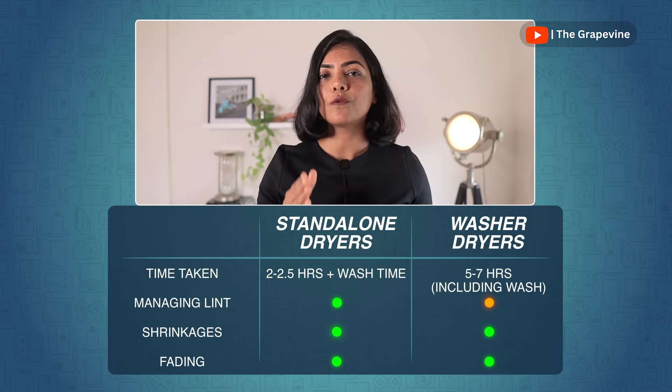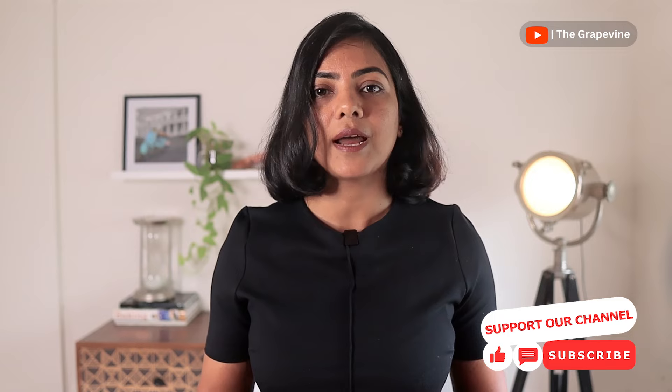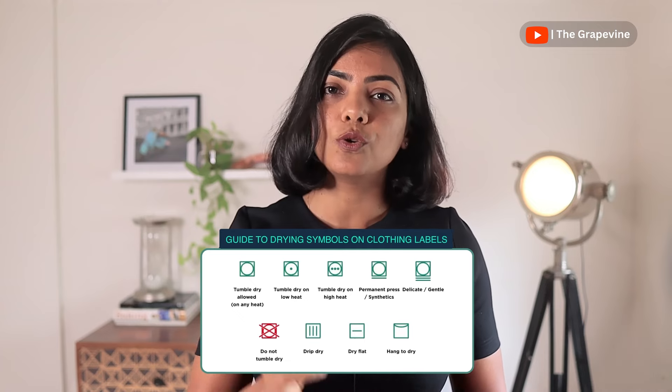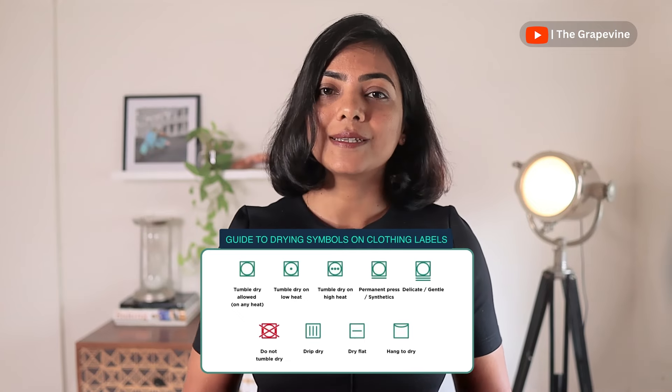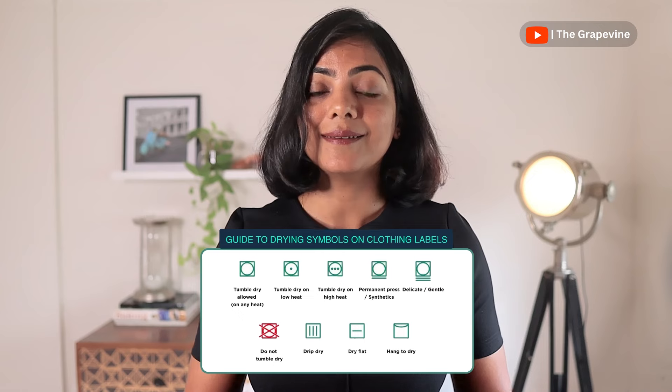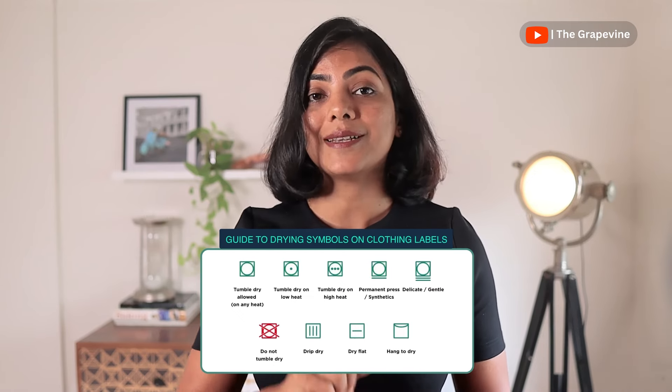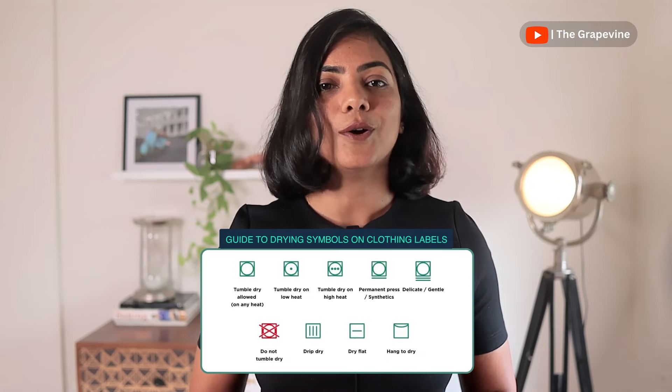I've been using a washer-dryer combo for over four years now and I'm extremely happy with it. If you're new to dryers, keep a few things in mind and reset your expectations. Fully cotton clothes might crease more or shrink, but mixed fabrics fare better. Due to the use of heat, dark clothes — especially cotton — may fade. Make sure you read the wash labels for guidance. This symbol on screen means no tumble dry. Personally, I avoid the dryer on dark and fully cotton outdoor clothes to ensure longevity.